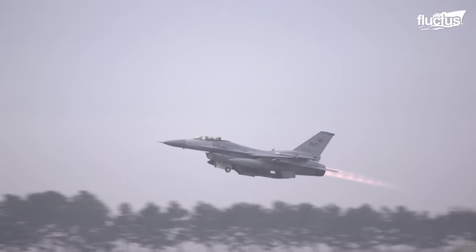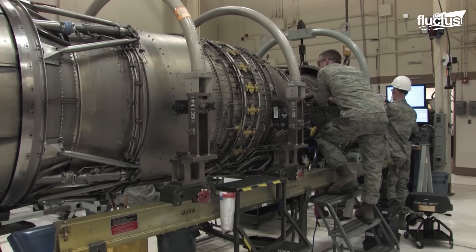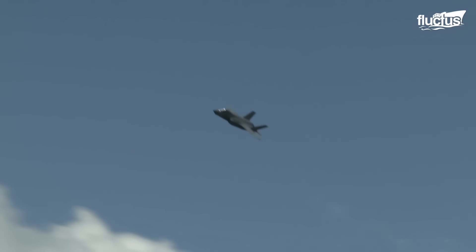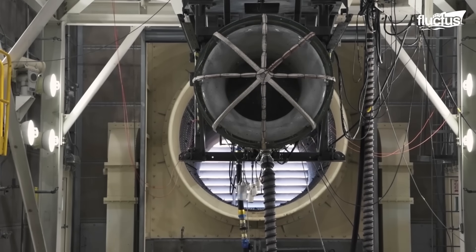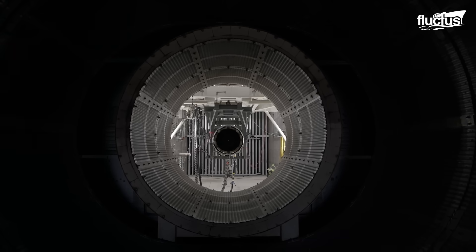However, their successful day-to-day operation entirely depends on proper maintenance of the jet engines that allow them to fly at supersonic speeds. When testing and repairing these engines, few facilities are more important than what's known as a hush house.